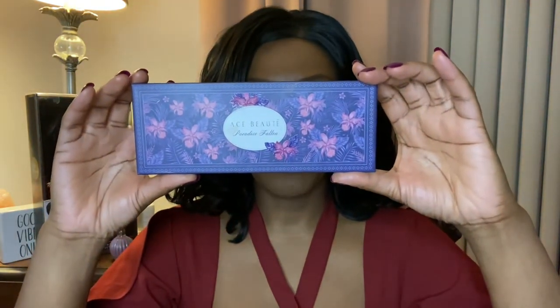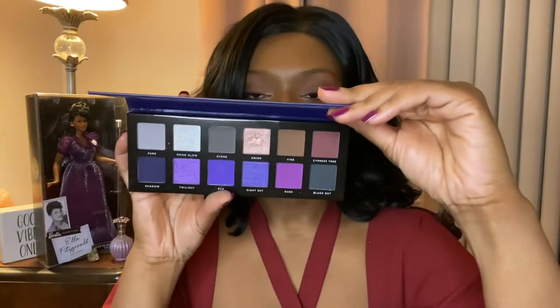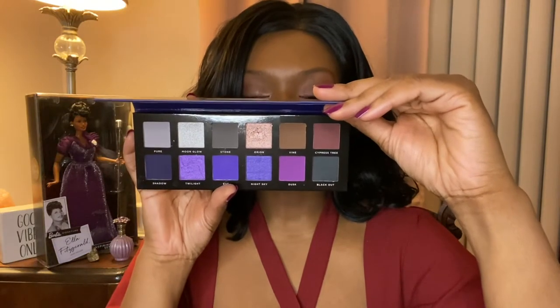Today's video is concentrating solely on the palette and doing some swatches as promised. This is the Ace Beauté Paradise Fallen palette, and it features 12 beautiful shades. They've got a little warm, but this is a mostly cool palette. So if cool shades aren't your thing, this is probably not for you — neutral to cool is where this palette falls.